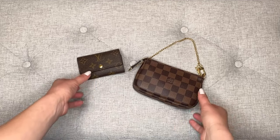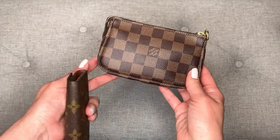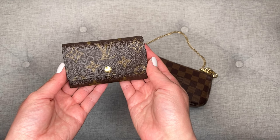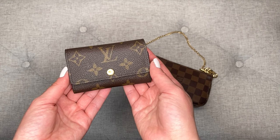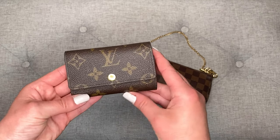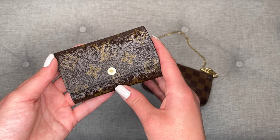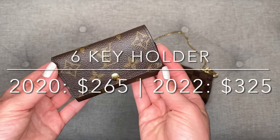The next two items I purchased in 2020 were this six key holder in monogram canvas and this mini pochette accessoire in Damier. I purchased the six key holder first — this was in January and I paid $265. It's increased in price $60 since then and it now retails for $325. All of these prices are in US dollars. I purchased this because my key ring that I had been using for many, many years broke and I wanted to get a new key holder. I decided to go with this one and I absolutely love it.